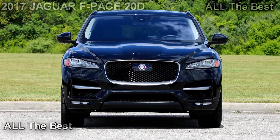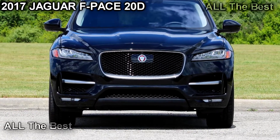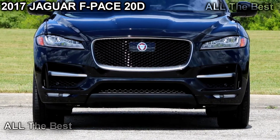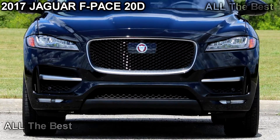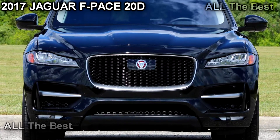The diesel-fired F-Pace is as lovely to drive and look at as the gas model, only quite a bit slower. Detroit, Michigan. Jaguar's F-Pace has managed to provide a clear distinction between the British brand's SUVs and those of its sibling.